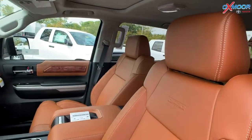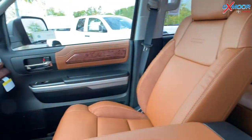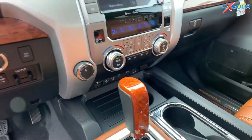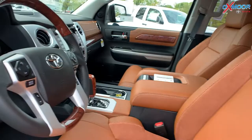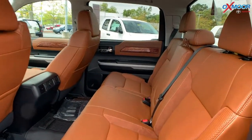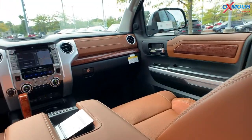Now the interior is absolutely gorgeous — it's in beautiful brown leather. You're going to have an 8-inch touchscreen with navigation. There's JBL audio with 12 speakers, a subwoofer, and amplifier. There's also Android Auto and Apple CarPlay. You'll have heated and ventilated front bucket seats, and for the driver there is a 12-way power seat, so very comfy.